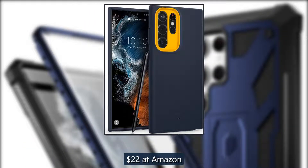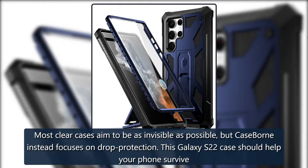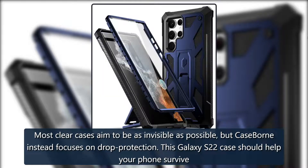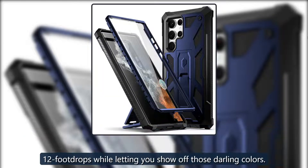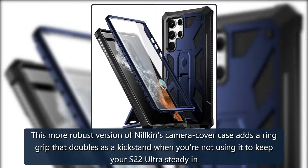Clearly durable: Case Born Series. Most clear cases aim to be as invisible as possible, but Case Born instead focuses on drop protection. This Galaxy S22 Ultra case should help your phone survive 12-foot drops while letting you show off those darling colors. $30 at Amazon.